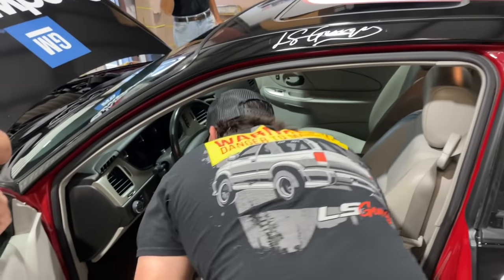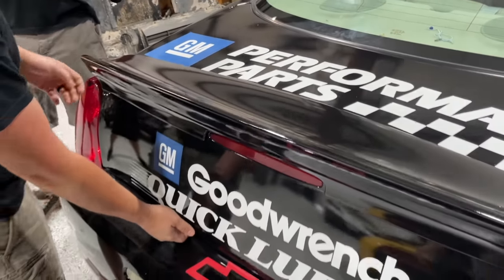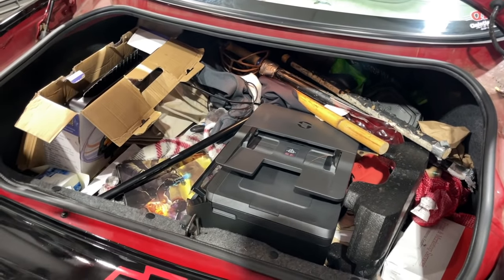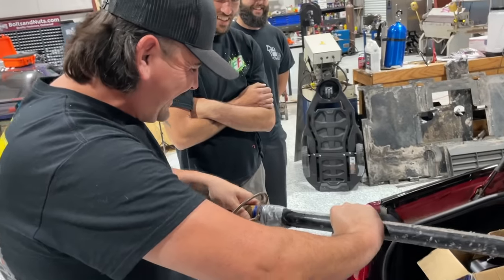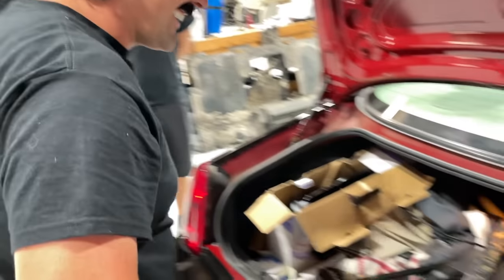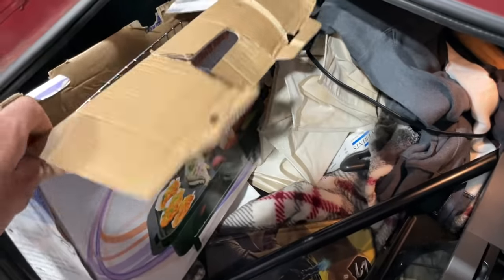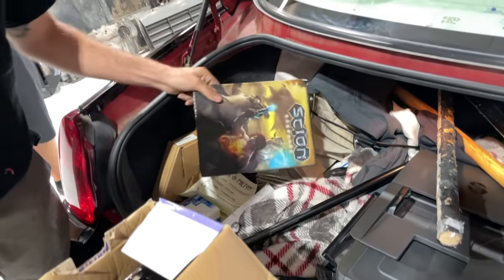We wanted to leave something for you because the trunk came with a lot of bonus items. Pop the trunk, bud - trunk full of treasures! Electric push button - what year is this? Around '06 or so. Pop her open - this is how it came. Oh it came with all this stuff! A printer! Is that a sword? Yes, it's a sword. Apparently the previous owner was into LARPing. You got a grill right here!